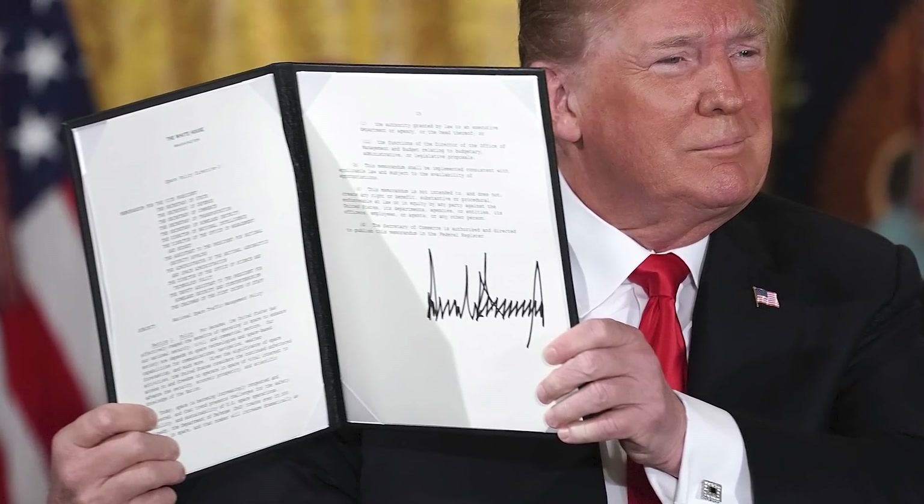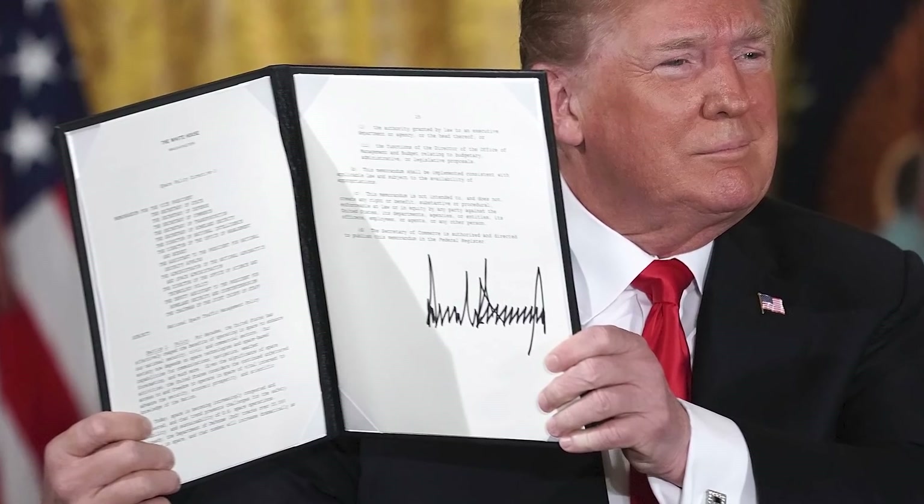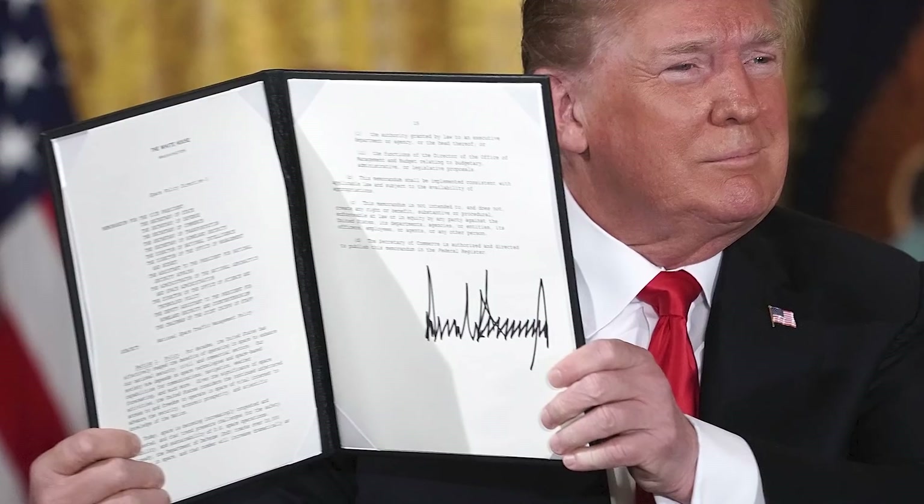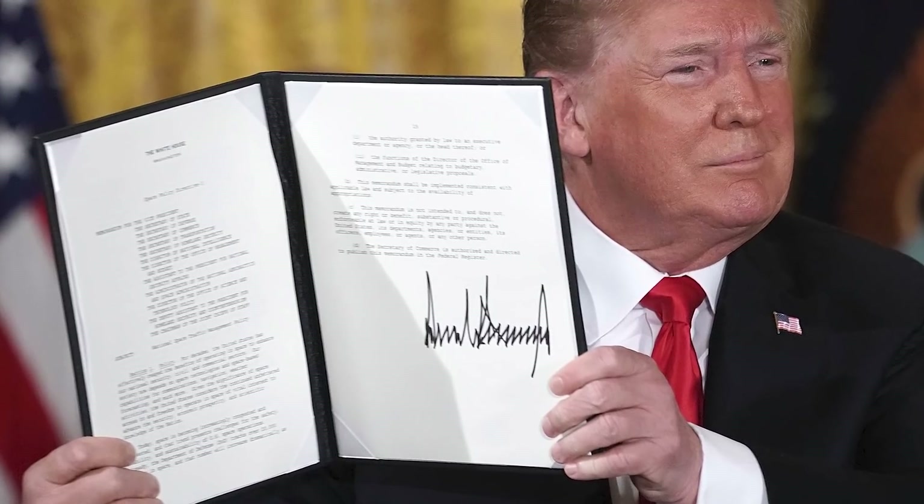And back in April, President Trump signed an executive order that supports the mining of the moon's resources. Indeed, the long-term human presence on the moon appears to be inevitable.